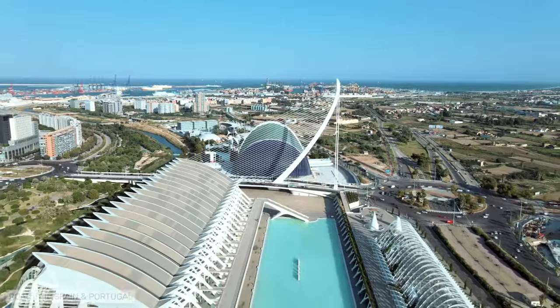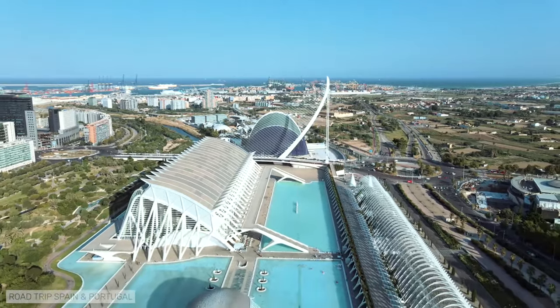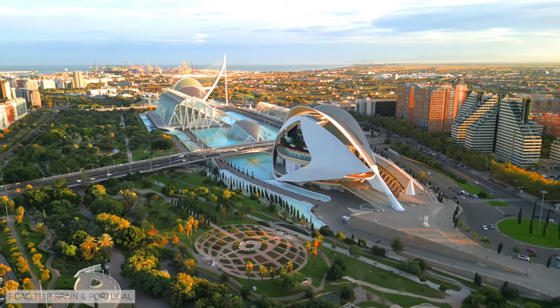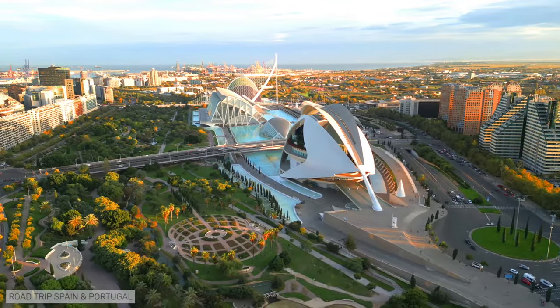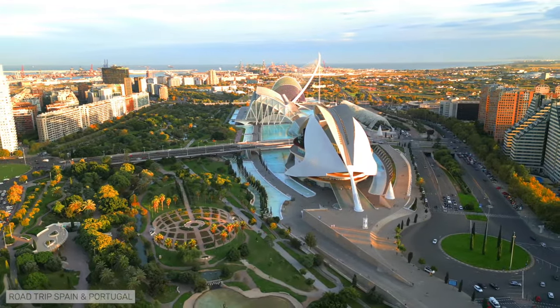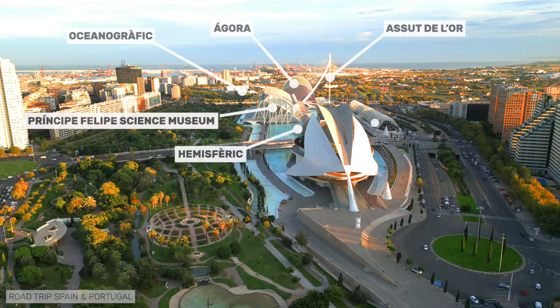In the part of the Turia Gardens closest to the former mouth of the river into the sea, a gigantic cultural and leisure complex, the City of Arts and Sciences, was built and opened in 1998. The complex was designed by a team of architects, the most famous of whom is Santiago Calatrava. It is the image of modern Valencia. The City of Arts is made up of seven constructions: the Oceanographic, the Agora, the Azud del Or Bridge, the Príncipe Felipe Science Museum, the Hemispheric, the Umbracle, and the Palau de les Arts.